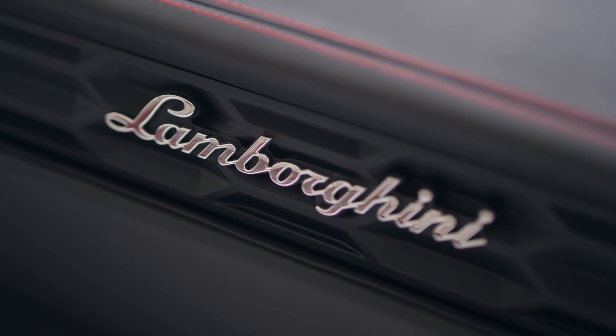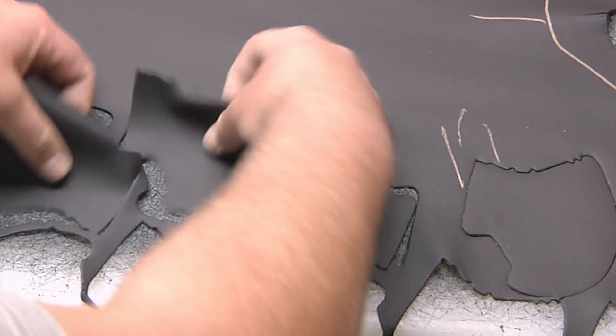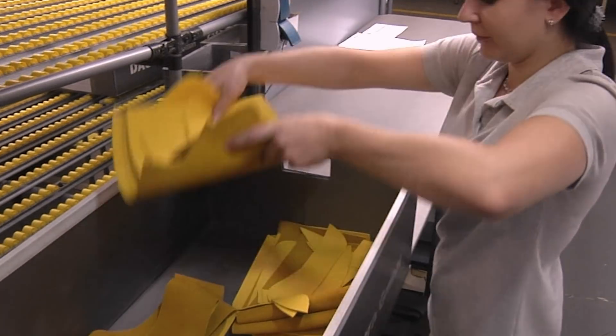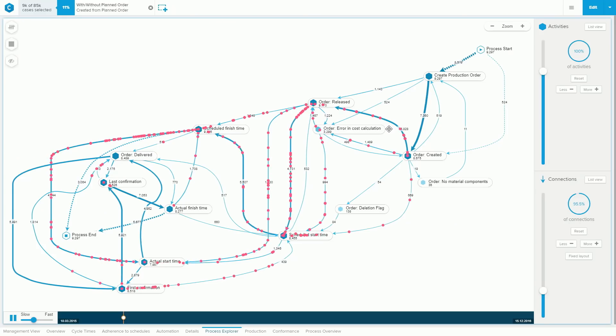You can see the frequency of certain errors. Do we have to improve anything on the supplier side? Do we have to improve something in our production process? Is something not going right? You can systematically act on all these points where you may have been a bit in the dark in the past. Today, we recognize these issues right away.